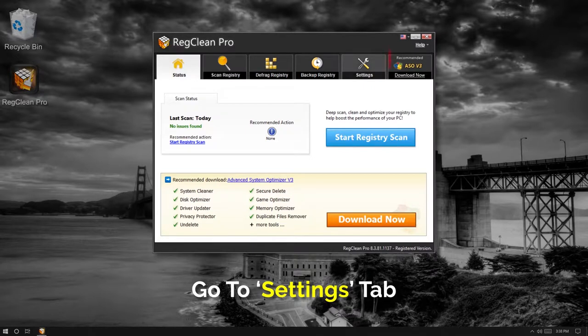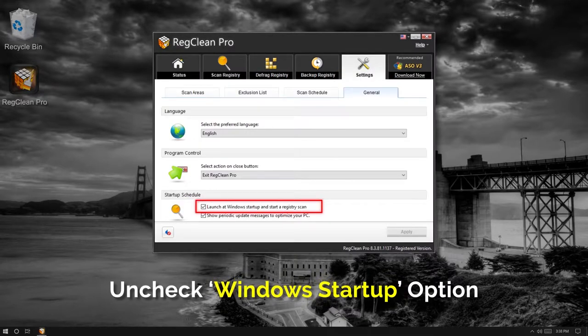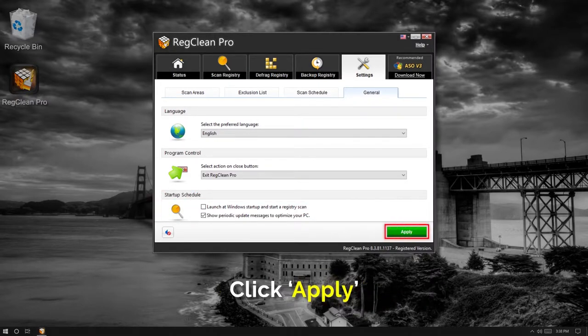Next, go to the Settings tab and under Startup Schedule, uncheck the 'Launch at Windows Startup' and 'Start Registry Scan' options. After unchecking, click Apply, followed by OK on the confirmation window.